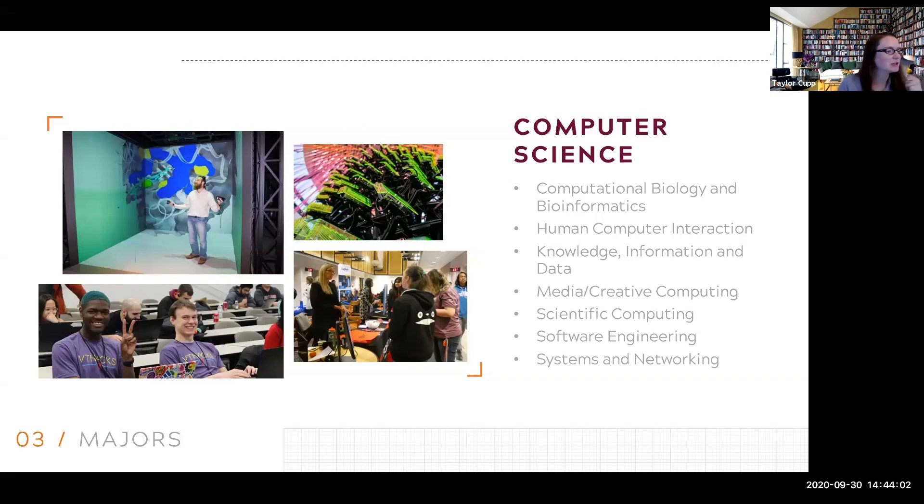Is it recommended for students who major in computer science to minor in business? I would say that's a very personal choice to make. If you are interested in business, then you should definitely go ahead and do that. I wouldn't say it's one of the top minors that students have, but I do know people who have minored in business — it's definitely doable with a CS degree.